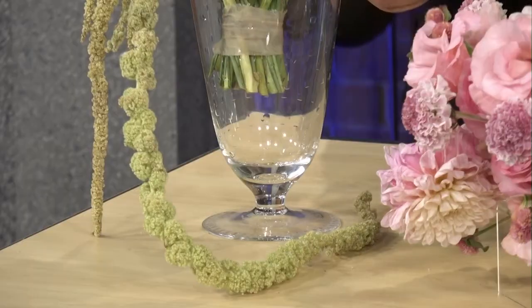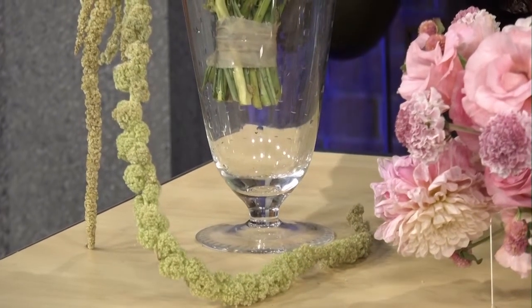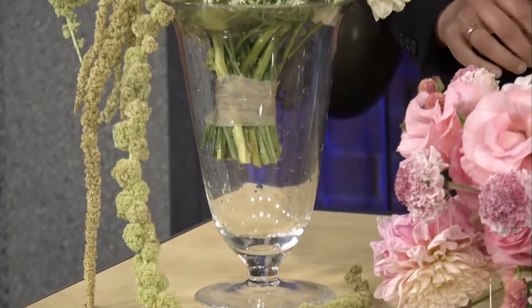I just love this bouquet — I would keep touching everything in here. It's fuzzy and textural, which I love, and again very different. This is why we're here talking about inspiring ideas.